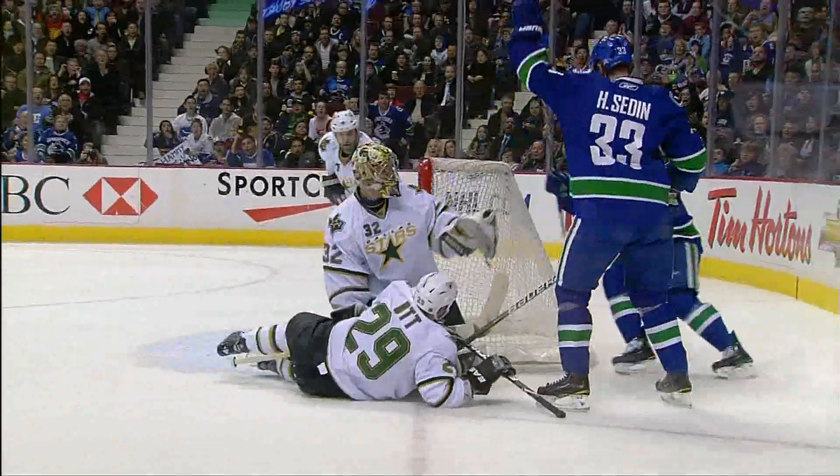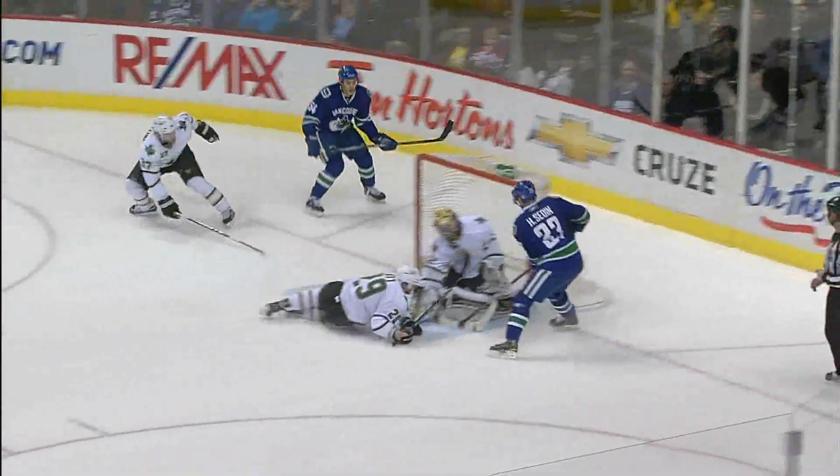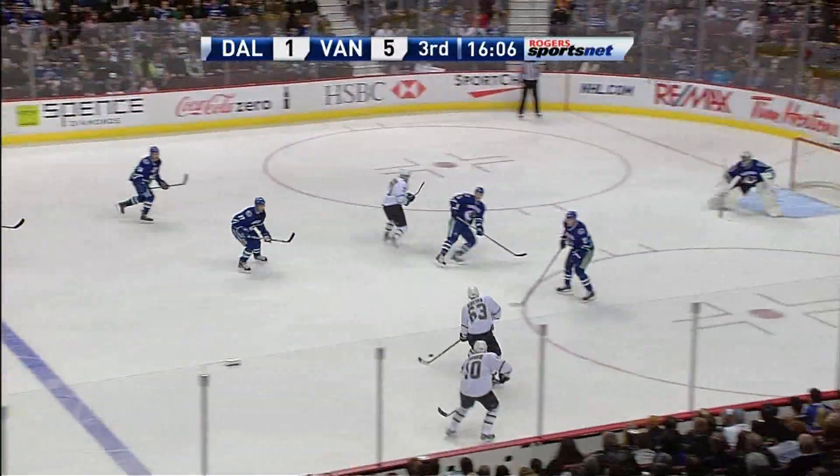Shot by Henrik and you can see Steve Ott coming back, has it go off his skate in behind. Corey Landman — Bo Horvat out to Henrik and it's off Ott's skate and in. He's following up those plays.